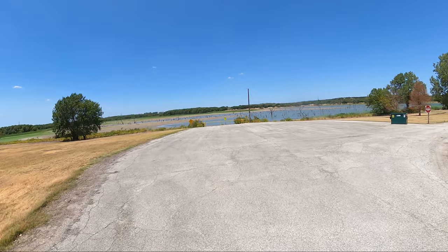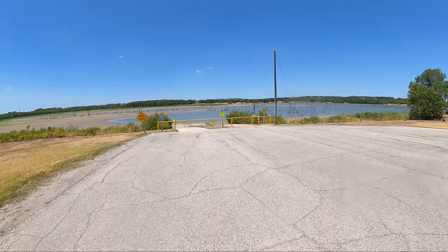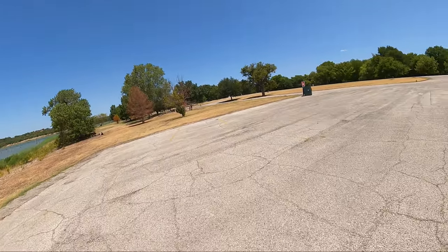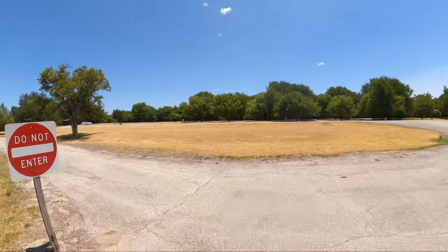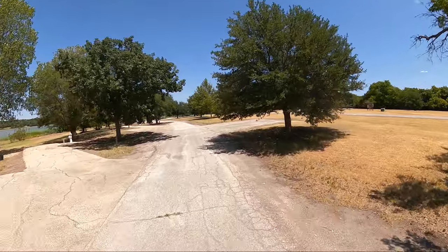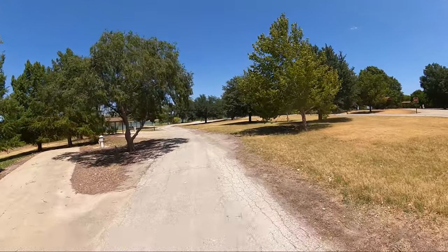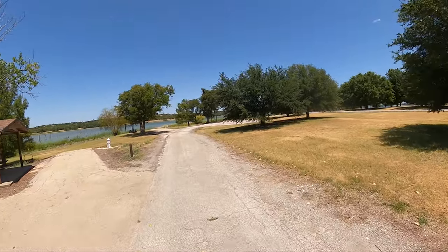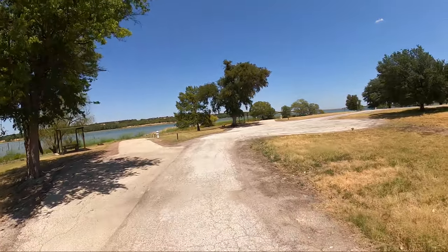For my boat ramp fans, bad news — really bad news. It's closed, because there's no water. Man, what a beautiful campground, and there's nobody here. Nobody but a park host.